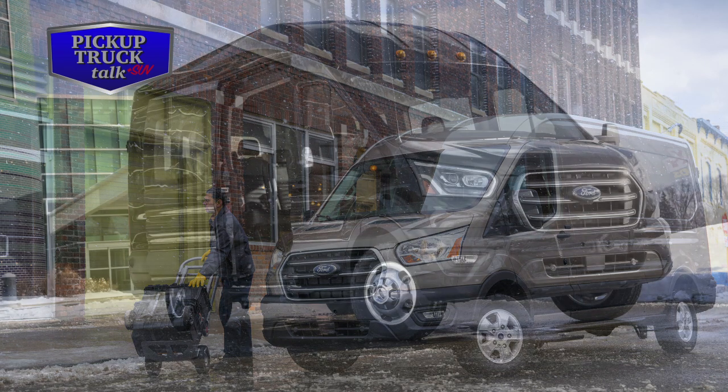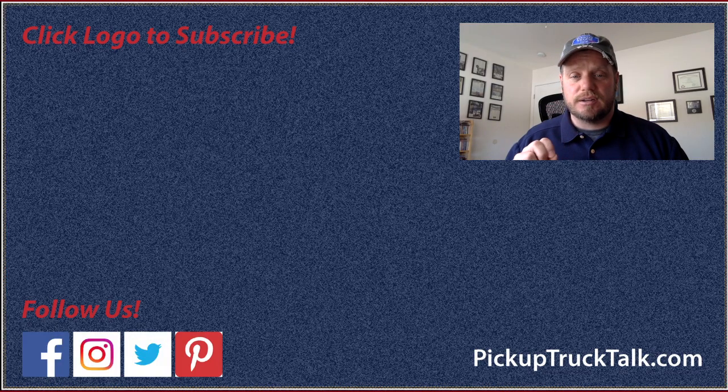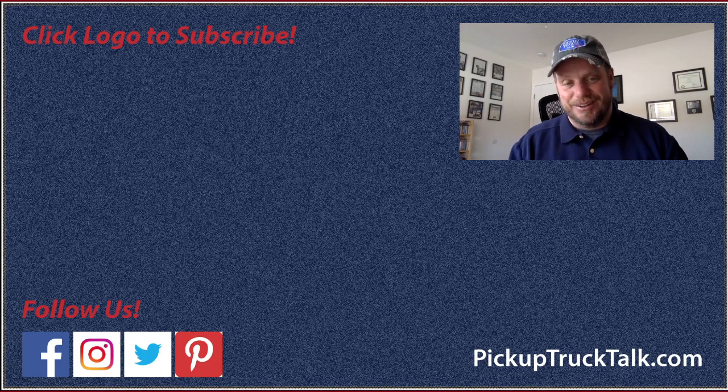We'll know more about pricing and fuel economy during the summer and fall leading up to the launch. Thanks for watching. If you enjoyed this video and want to know more about commercial vehicles, trucks, or other content, make sure you hit subscribe or the bell notification to be notified of new videos. Find us on Facebook, Twitter, and Instagram — just type in Pickup Truck Talk. Send hate mail to Tim at PickupTruckTalk.com. Thanks for watching, I'll see you down the road.